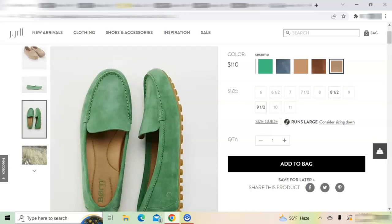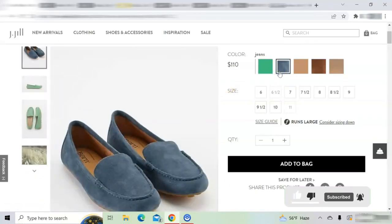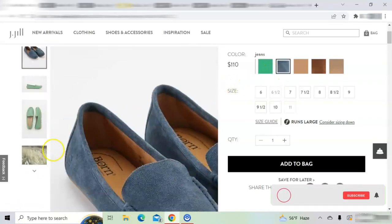They have a timeless silhouette and they come in many neutral colors that can be worn with any attire, such as brown shades, and they also come in a denim blue color.